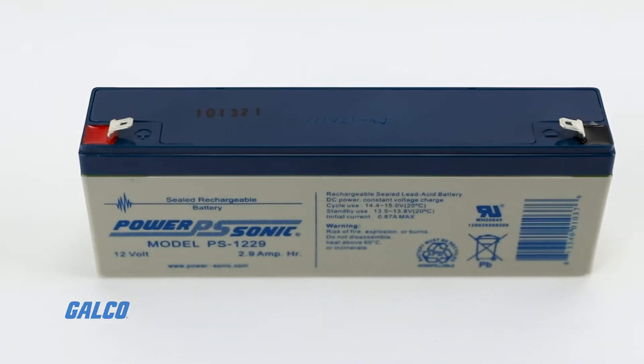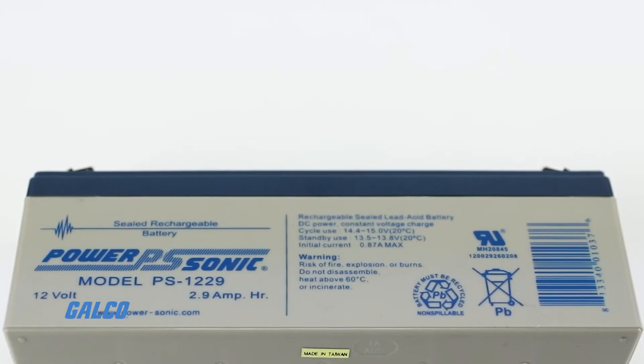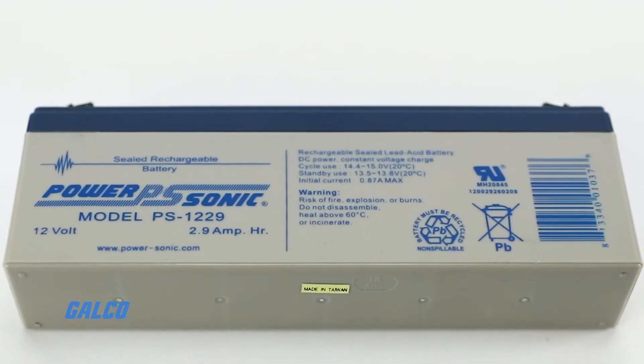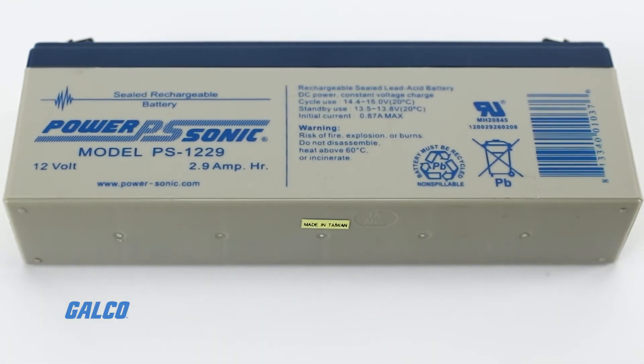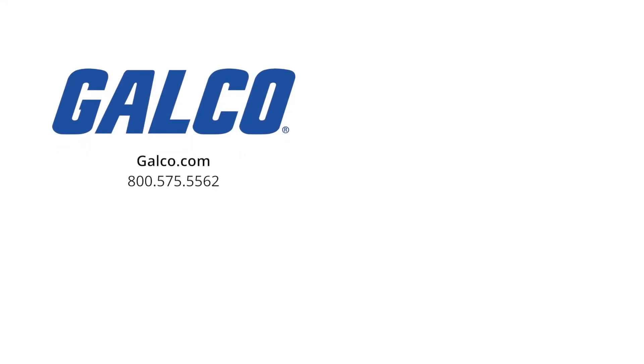You can choose from nominal voltage ranges from 2 volts DC up to 12 volts DC, and VDS approved models are available. For more information on the PS series of batteries from PowerSonic, visit us at galco.com, and don't forget to like and subscribe to Galco TV so you can be notified when new videos are posted every week.